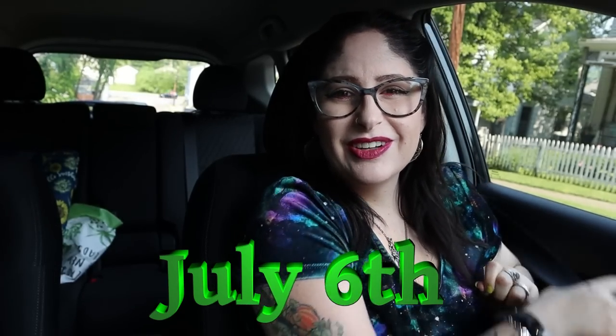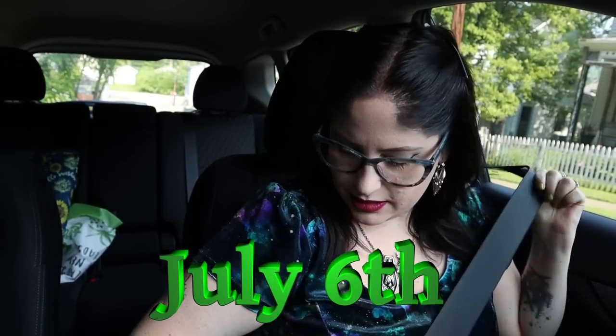Good morning everyone, it is July the 6th. I'm actually getting ready to run some errands. The area I'm going to has a building with Michael's, Marshall's, TJ Maxx, and Home Goods all in one building, so I thought I would go look at all four and see if we can find some Halloween stuff. I've heard that Michael's is putting out some of their Halloween wreath stuff.